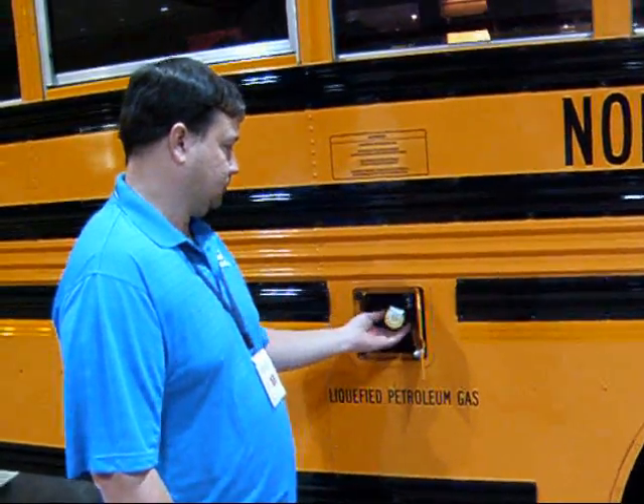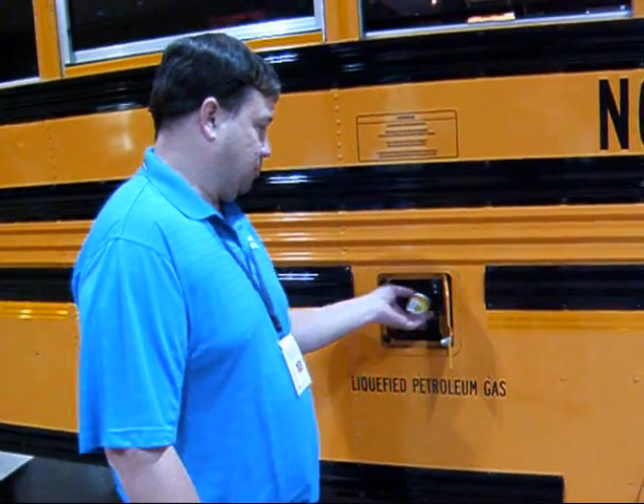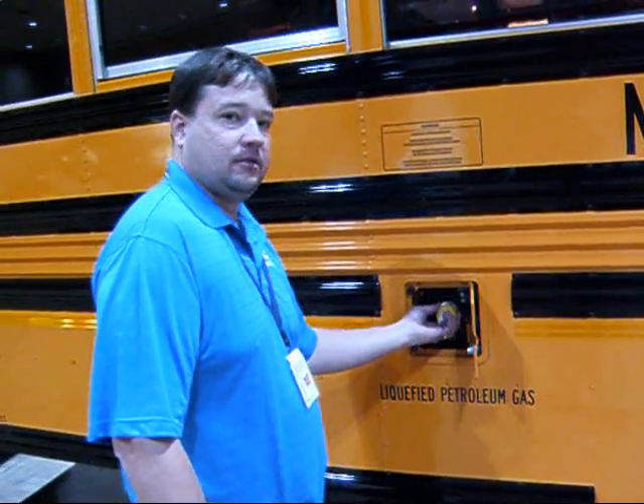How long does it take to refuel the vehicle completely? It depends on the fueling station, but about five minutes. It's something they just kind of do at night and then it's ready to go in the morning. Any cold weather temperature operating issues? No issues.